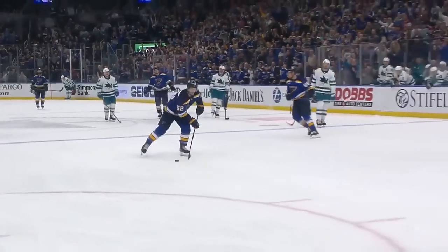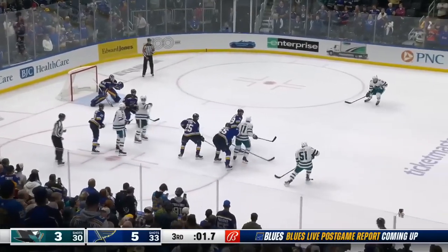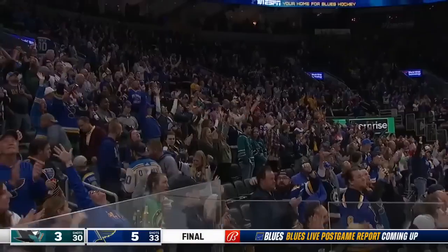He's been up and down the lineup, and a cherry on top for Noel Achari. Off the faceoff, Schimmick fans on it, and the Blues snap an eight-game losing streak with a 5-3 win.